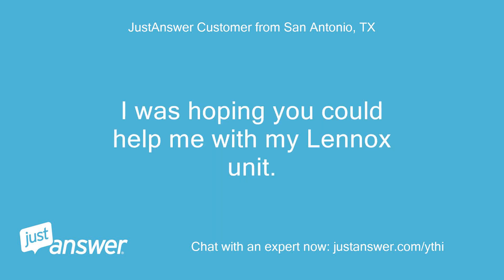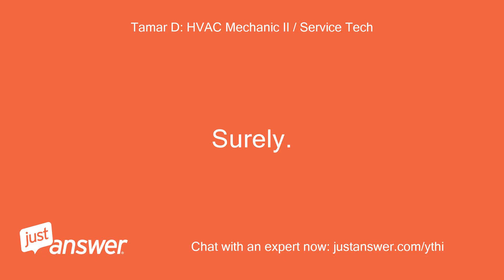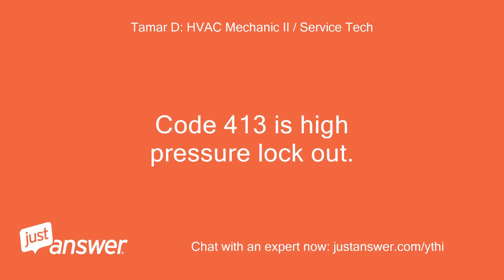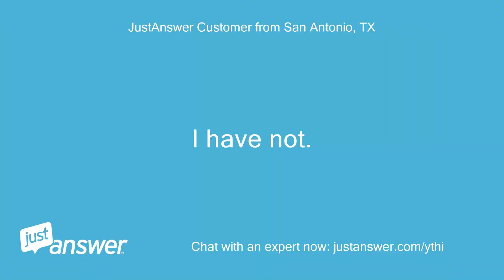I was hoping you could help me with my Lennox unit — outdoor unit error code 413. Code 413 is a high pressure lockout. Have you tried cycling the outdoor unit breaker and indoor breaker off and on again? I have not, I will try that.